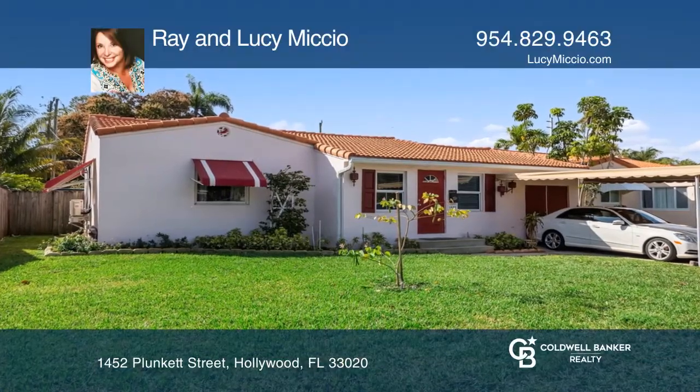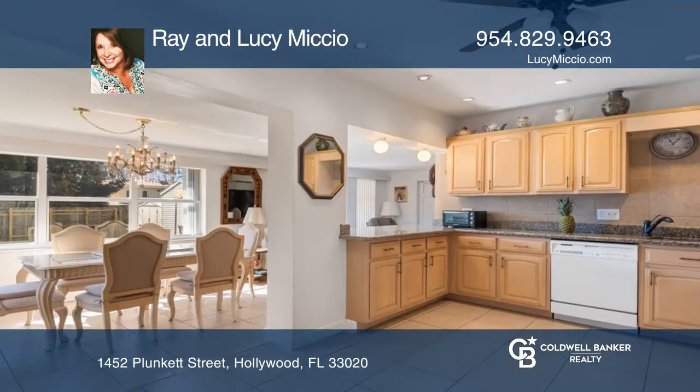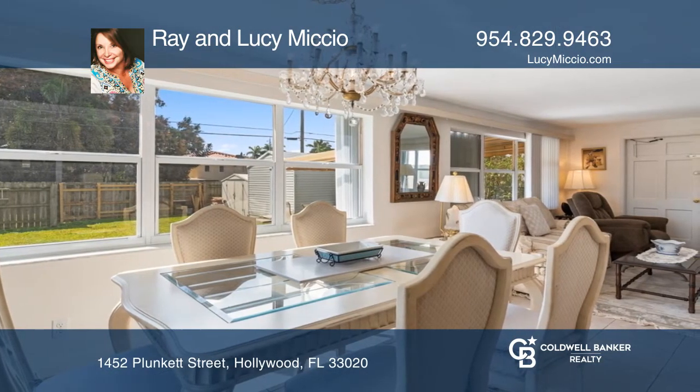Don't miss this remodeled home in desirable East Hollywood, just minutes to beaches, entertainment and more. This home has cherry wood floors, tile, dental crown molding, a large open kitchen with granite and oak cabinets, and a spacious family room.